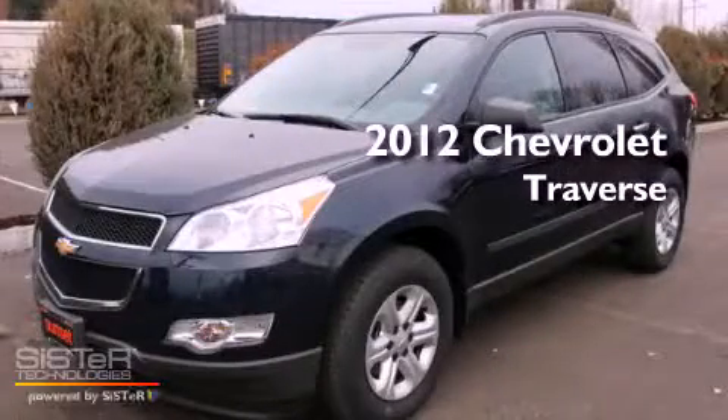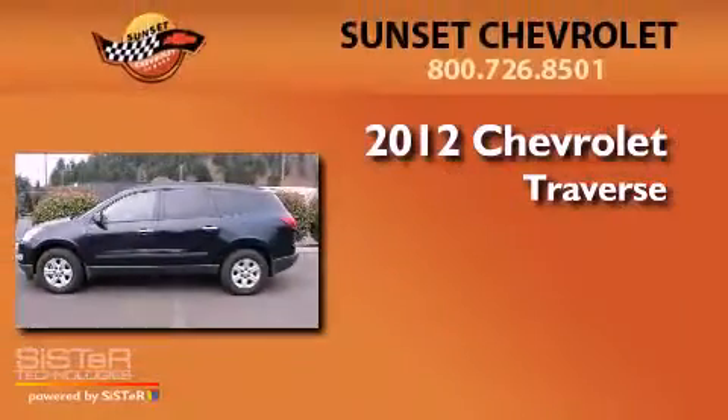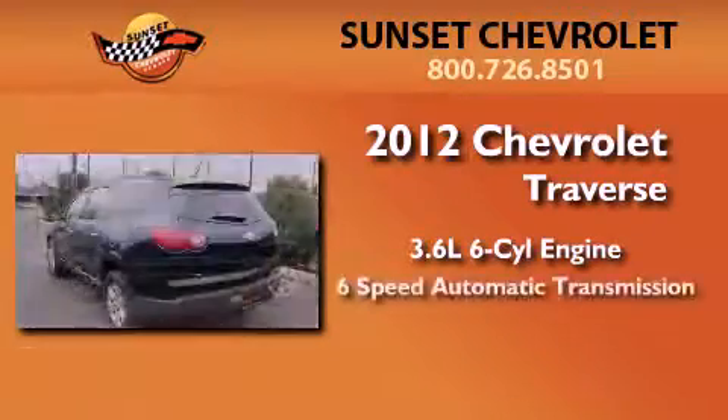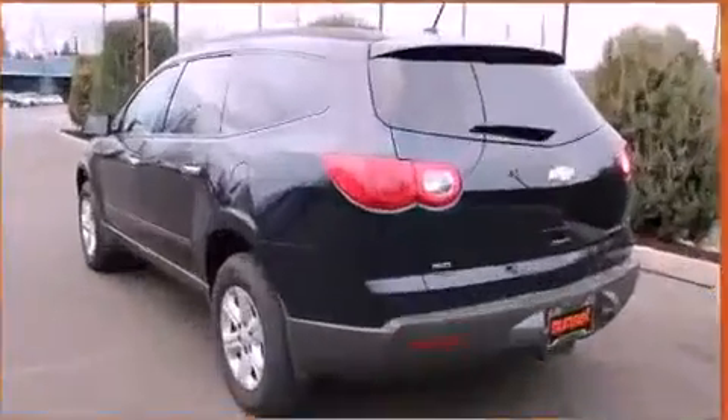This is a brand-new 2012 Chevrolet Traverse. It features a 3.6-liter six-cylinder engine, a six-speed automatic transmission, and four-wheel drive.